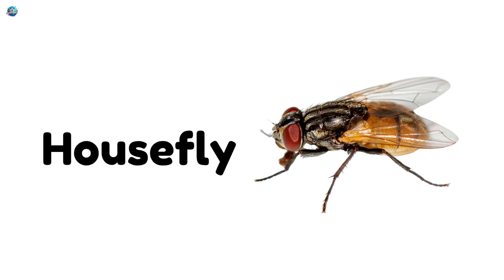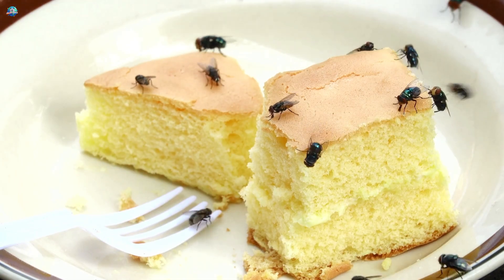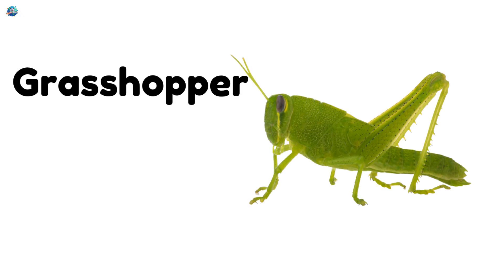Housefly — a common fly that zooms around homes and food. Grasshopper — a jumping insect with strong legs and green color.